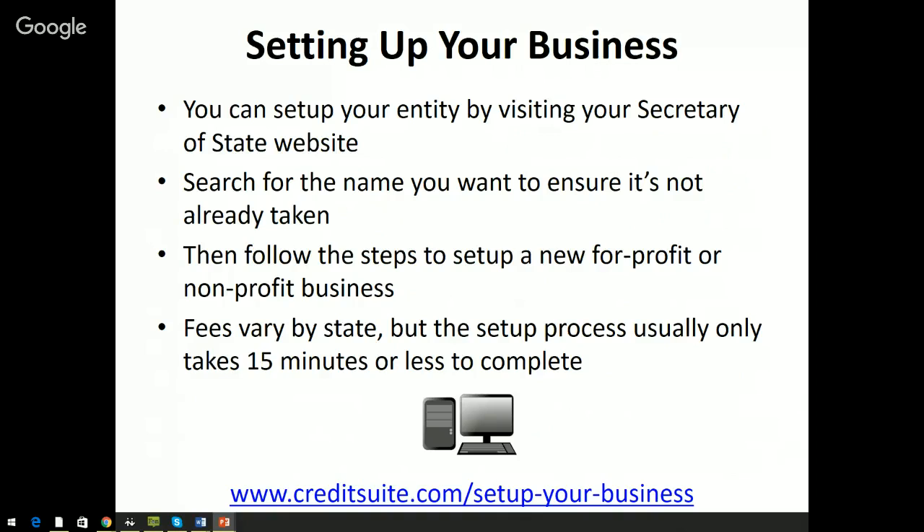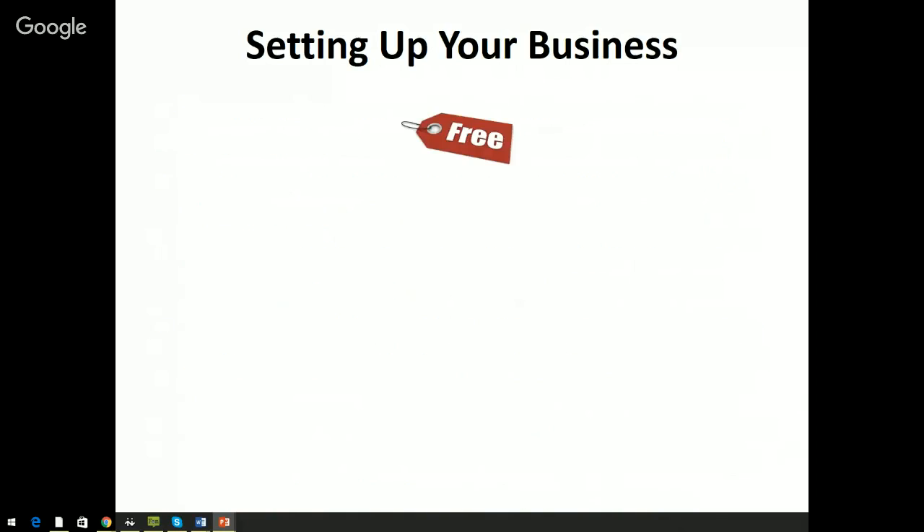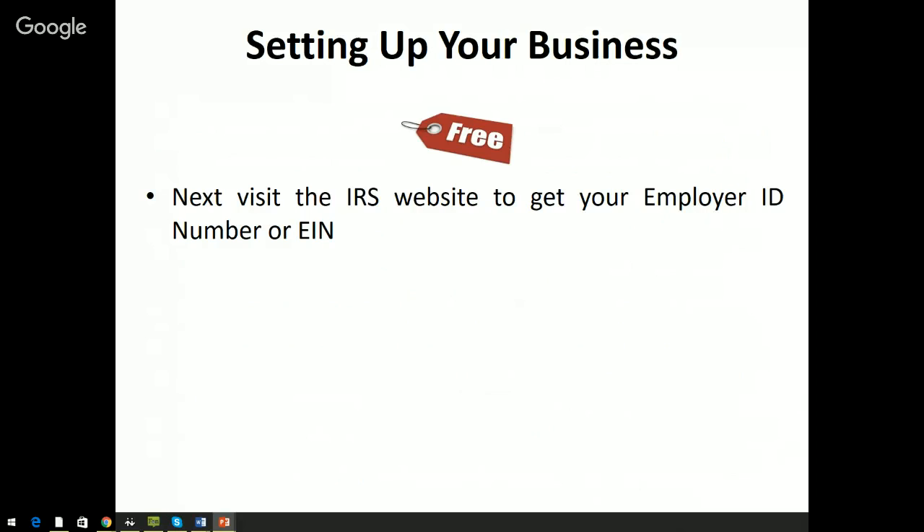I created a resource page specifically for this — creditsuite.com/setup-your-business. On that one page there are links to every single Secretary of State in the country, so whether you're in Alabama, Florida, Georgia, or California, you can click on your state and get right to your Secretary of State website without having to search around. Everything you need to set up your business is available on that one site.